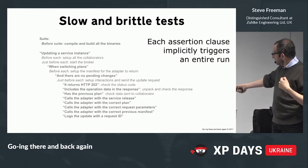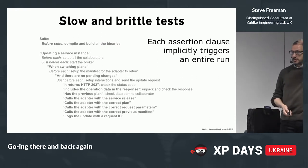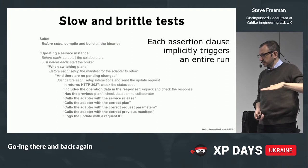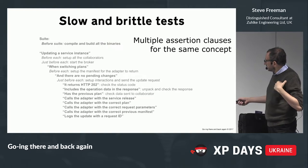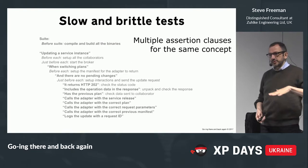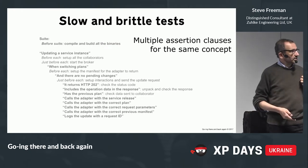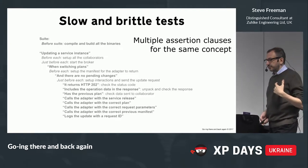Each of these assertions would trigger an entire run of the whole context stack to get there, so each one essentially spins up a new environment — and that's not fast. Another issue was that at this level we're describing all the bits and pieces, but we're not really describing the concept we're trying to exercise. We're describing the pieces of the concept, and then you have to figure out for yourself what that means.